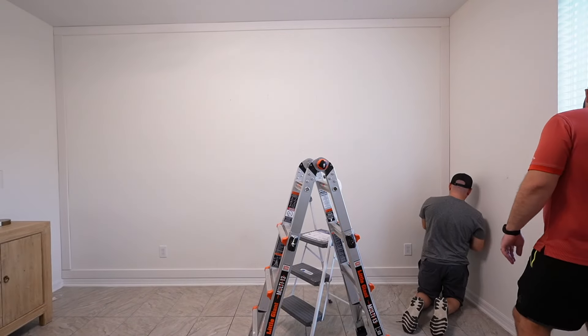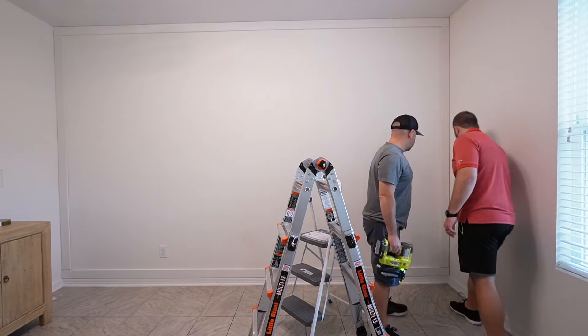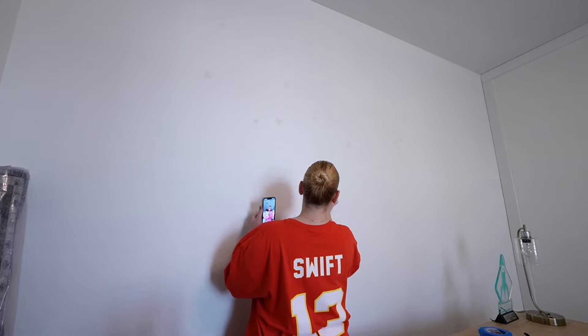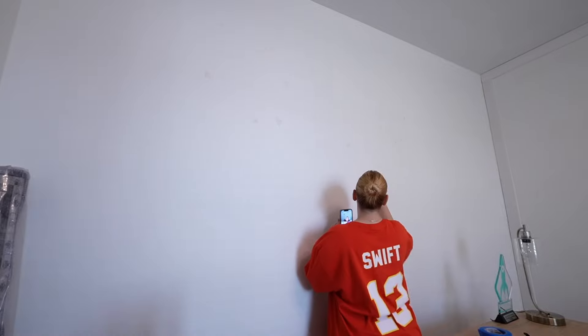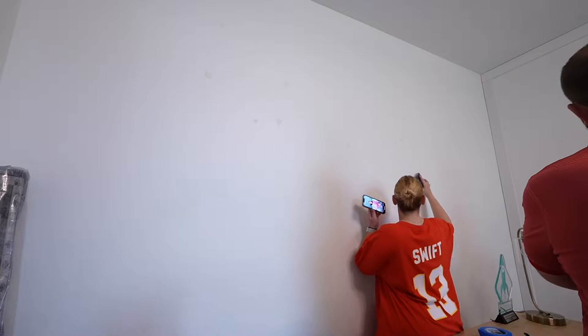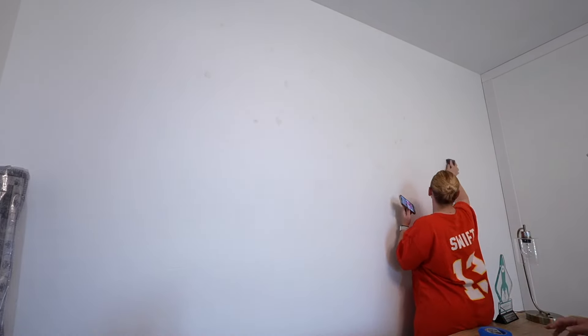We started off the accent wall by framing it in — boards on the top, the bottom, and the sides. We're using a table saw to cut the wood and a brad nailer to nail them into the wall; no glue, the nails work perfectly fine. While they work on making all the middle cuts I went ahead and sanded the wall I'd worked on while they were gone. The spackle dries pretty quickly especially for smaller holes, and since it goes on pink and dries white you know exactly when it's ready.